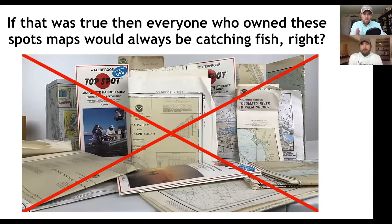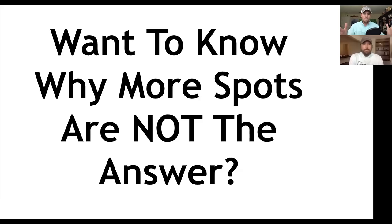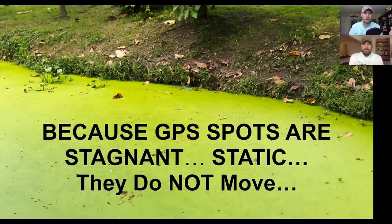If it was just about spots, then everyone who owned these maps — and these are ones we personally purchased — would always be catching fish. So you're probably wondering: if it's not spots, what's the answer and why isn't it spots? Here's the answer: GPS spots, just spots on a map, they're stagnant. They're static. They do not move.